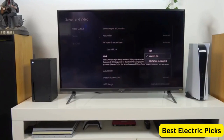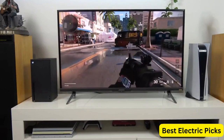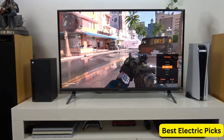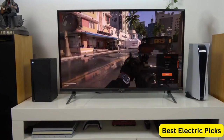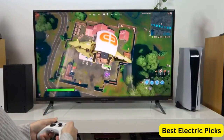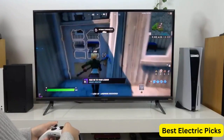The Aorus FV43U also supports HDR and has a 96% DCI-P3 color gamut, providing accurate and vivid colors. It comes with a variety of connectivity options, including one DisplayPort 1.4, two HDMI 2.1, two USB 3.0, and one USB-C port, allowing for easy connection to multiple devices.